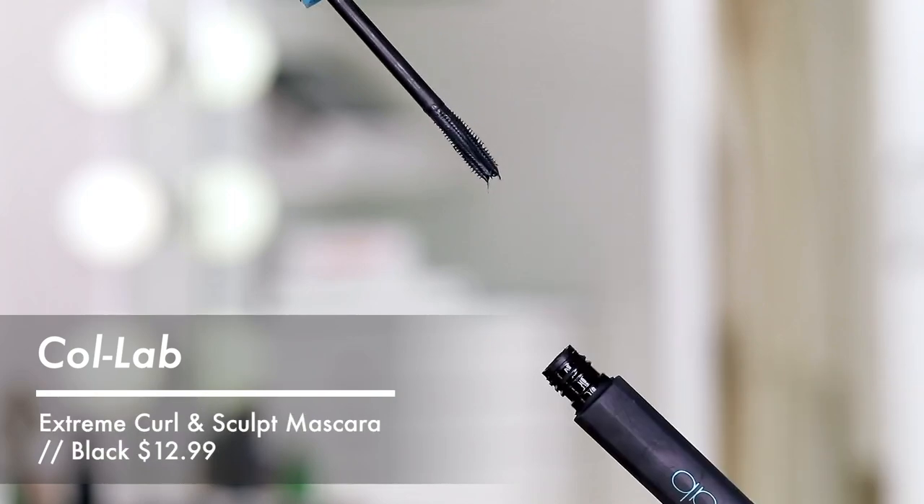For mascara, I really love the Essence mascara — I've talked about that one a bajillion times. I'm also so hooked on this Collab mascara. This is the Love Your Curves Extreme Curl and Sculpt. I feel like it just lifts the lashes and helps them stay curled, so you can skip the step of curling your lashes — which I do recommend, but I know mornings get rushed. If you want to skip that step, get a curling and lifting mascara with a formula that helps the curl stay. I think this is the best one for that.